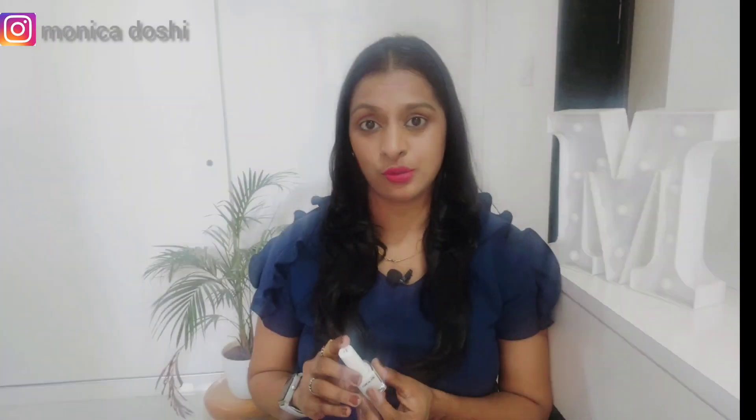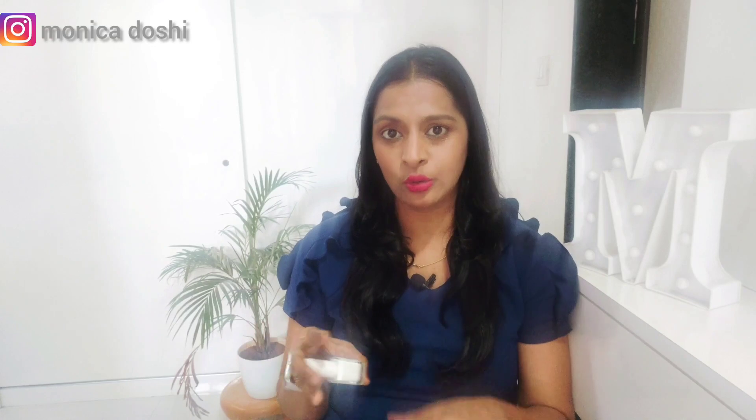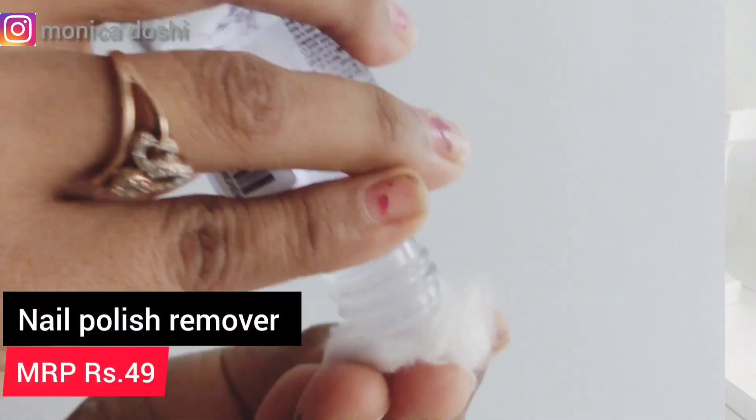Next, I purchased this nail paint. There were a lot of color options available, but I got it for 79 rupees.